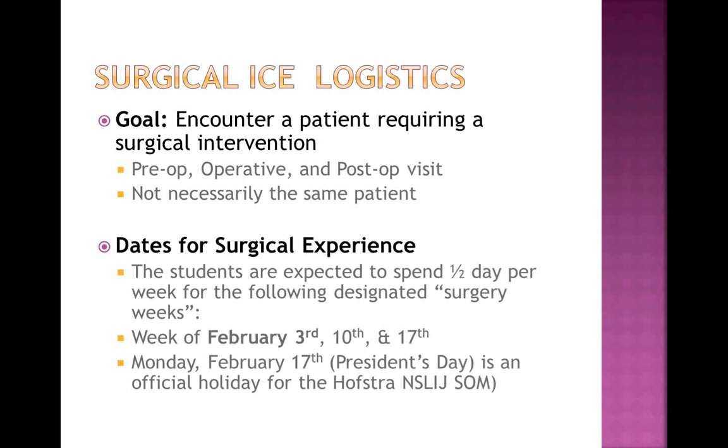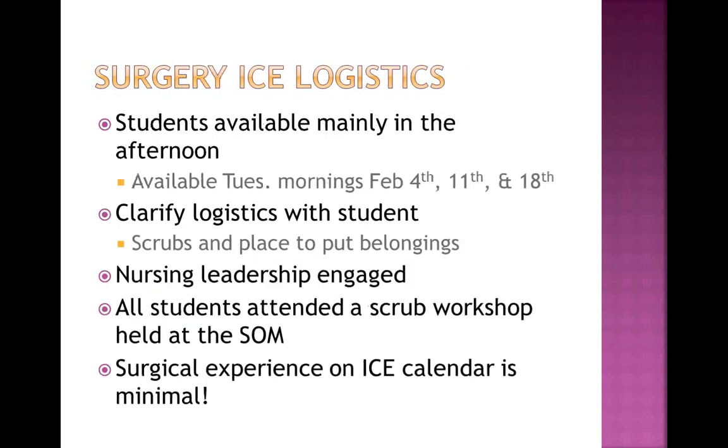Just to note that Monday, February 17th is President's Day and it's an official holiday for the School of Medicine. But the students are expected to spend half a day for these three weeks in the OR with you or in your office, wherever you may be. The students are in class in the morning and are mainly available in the afternoon. However, we have freed up Tuesday mornings during those three weeks, flipping review sessions to the afternoon, because we know most surgeons operate in the morning.